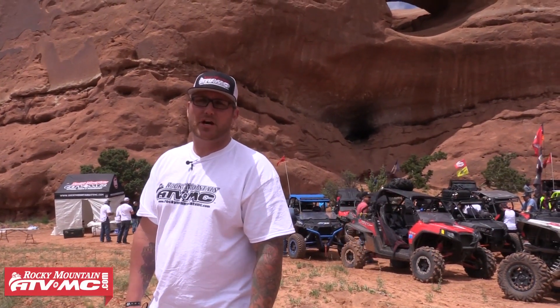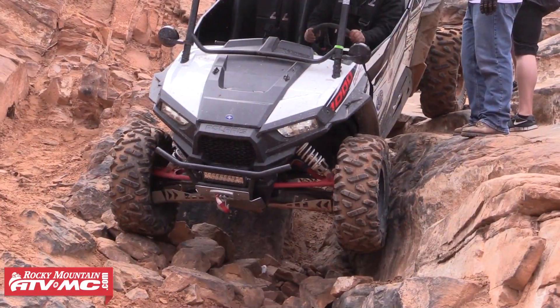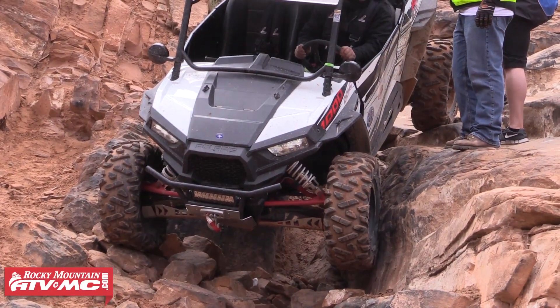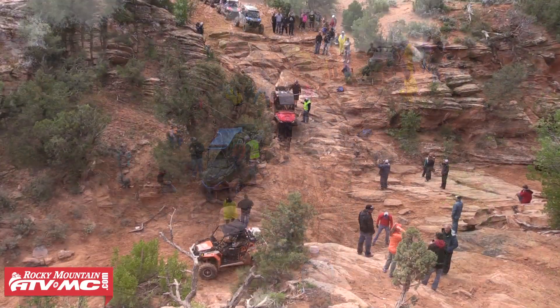Hey guys, it's Day 4 here at Moab, Utah, Rally on the Rocks 2015. Today's trail we're doing is Behind the Rocks. This trail is our favorite trail — a lot of technical stuff. We also have a couple of key highlights we're going to feature here, some obstacles we're going to go over.